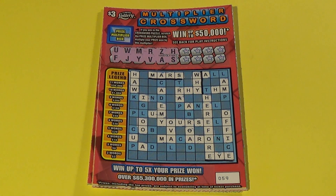Good morning everyone. Scratchers on Saturday here, and it is the beginning of another Saturday. We're going to start right here with three of the $3 multiplier crossword, and the first ticket we are already starting out with a win here.